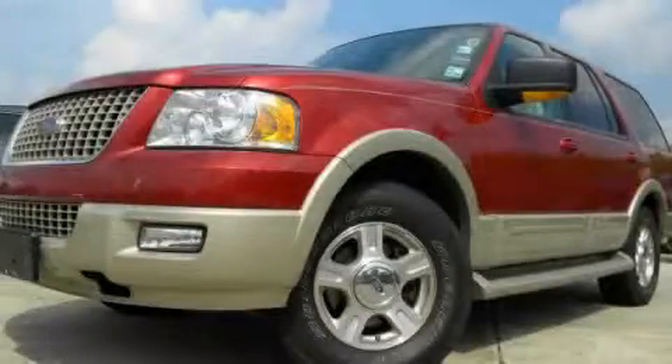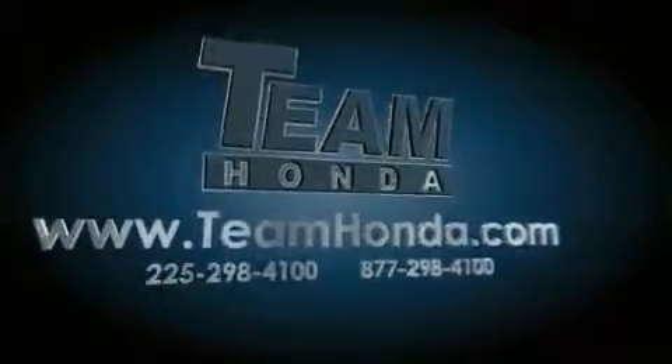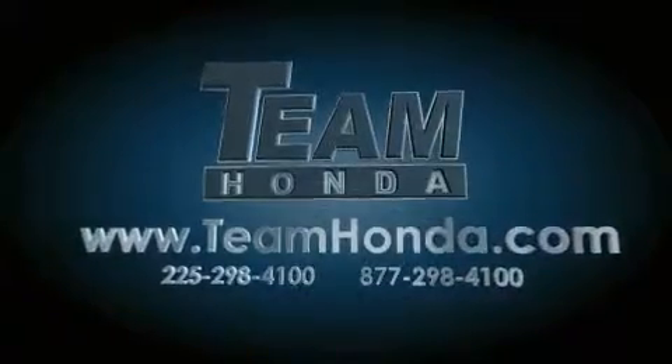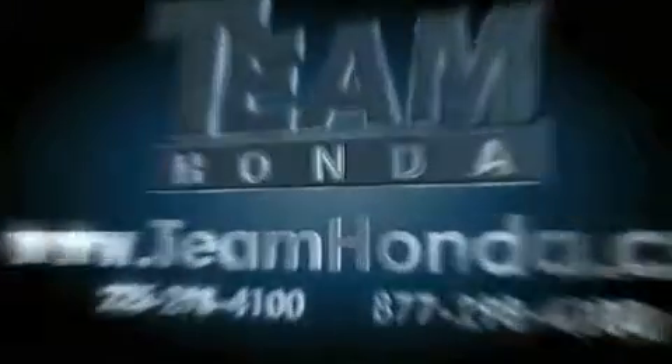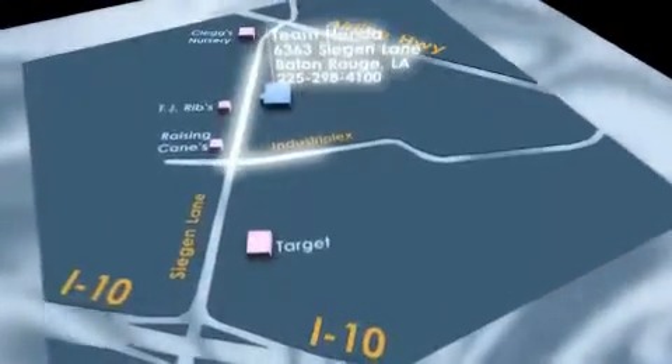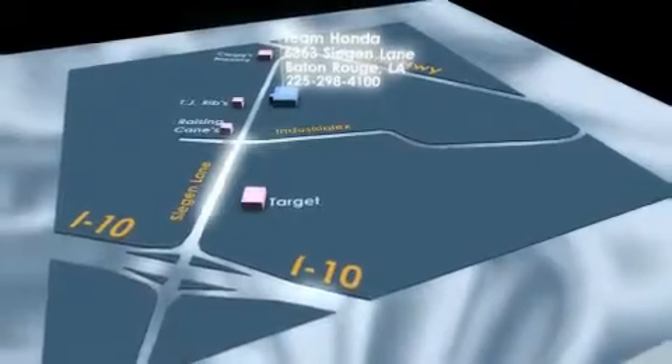Contact us today to arrange your test drive. Our inventory is always available to you on our website at TeamHonda.com. To receive special internet pricing for this vehicle, or if there's anything else we can do to assist you, please call us or visit our showroom at 6363 Segan Lane in Baton Rouge, and a sales representative will be happy to assist you.